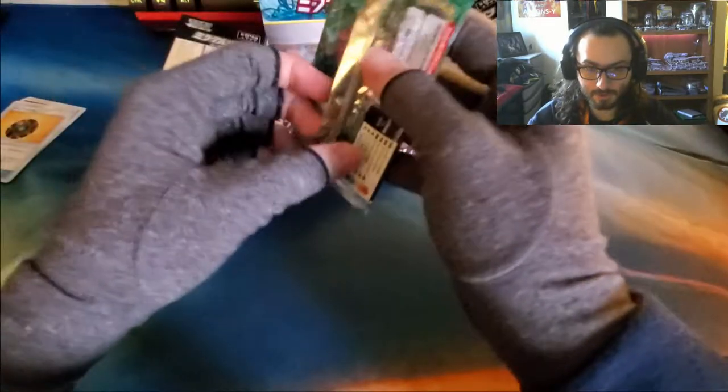Pack number two. Also, I'm wearing compression gloves because I'm old — AKA 28 — and my arthritis is acting up today. The joys of aging.